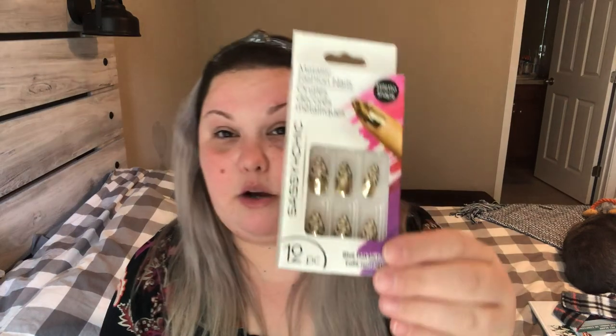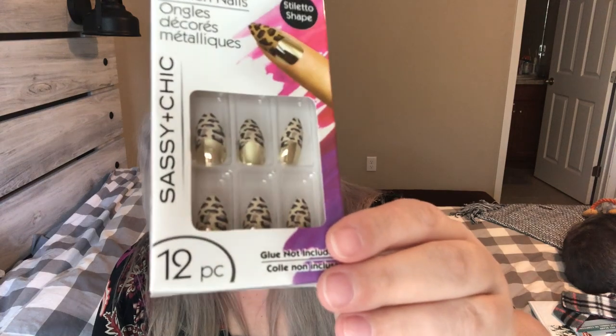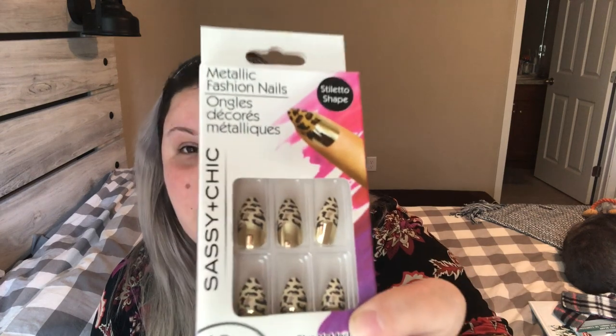Something super cute — I used to get all the Dollar Tree nails. These are the Sassy & Chic metallic fashion nails. They have a metallic gold finish and more of an almond or stiletto shape. You get 12 of them, which is plenty for me — they always fit my fingers just fine. They don't come with glue, so you'll need to buy some separately. Dollar Tree carries nail glue, or you can use super glue, which works just the same.